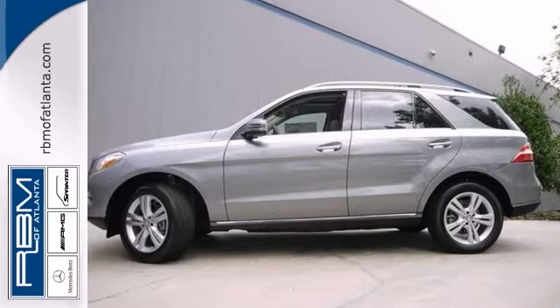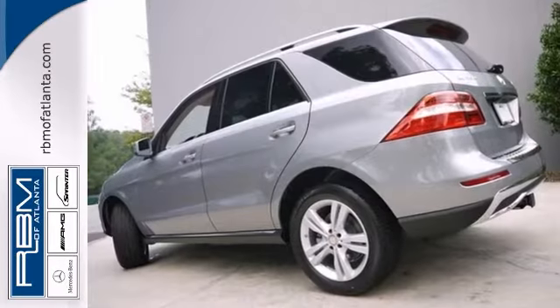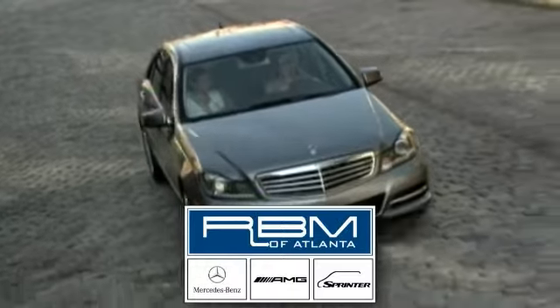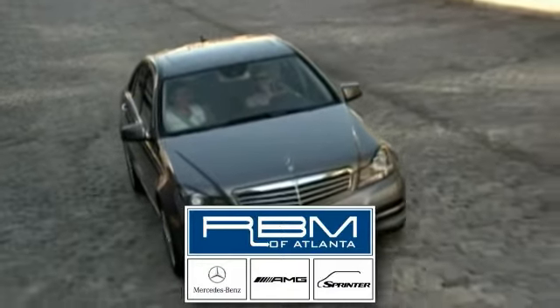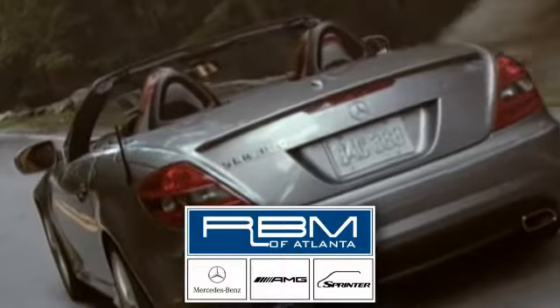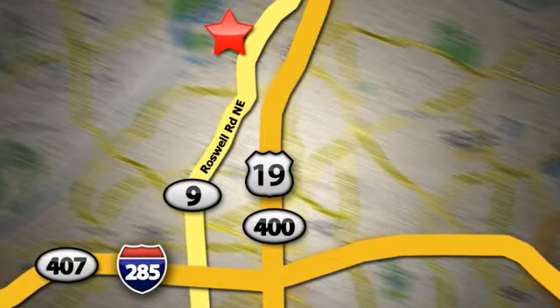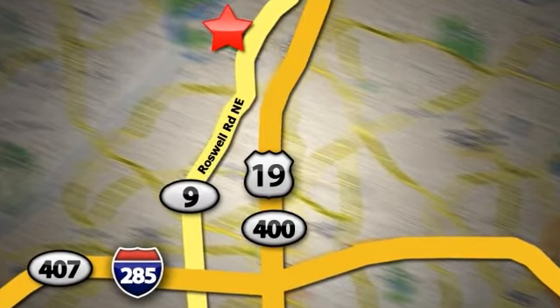Stop in and take it for a test drive today. At RBM of Atlanta in Sandy Springs, we have the best selection of new and top-quality pre-owned vehicles to choose from. We are conveniently located at 7640 Roswell Road in Atlanta.